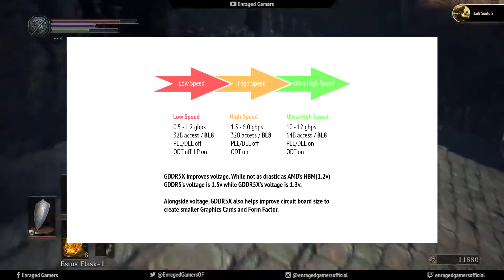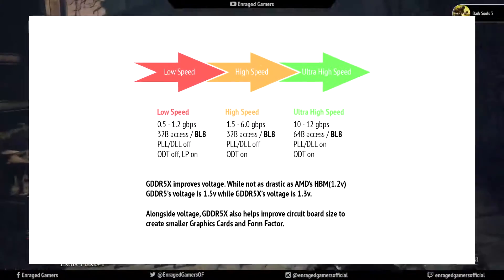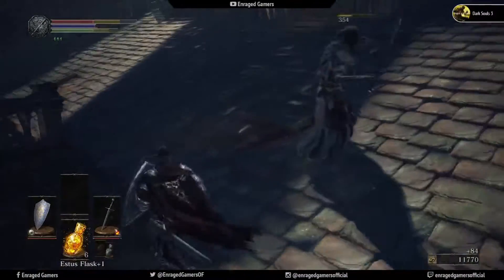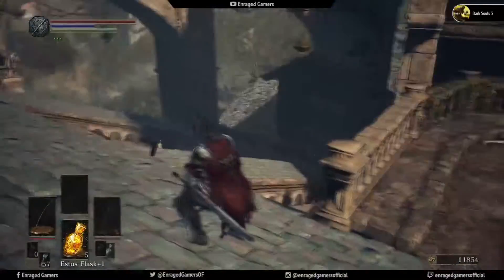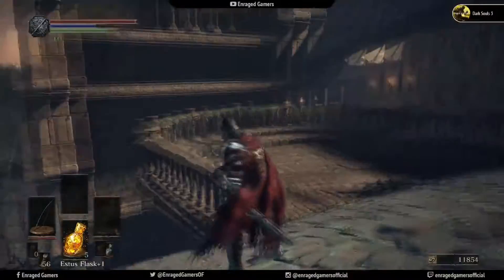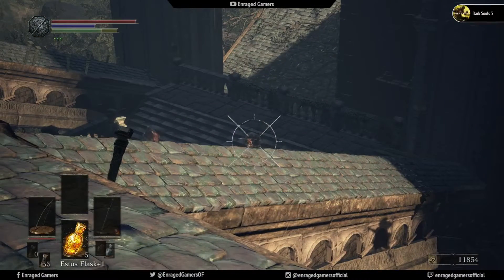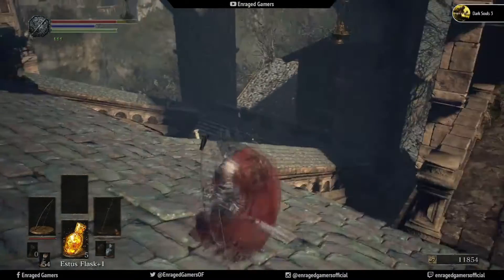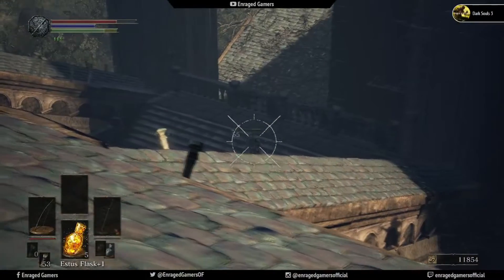The GTX 1080 has 8GB of GDDR5X VRAM, which enables a memory speed of 10GB per second. While not completely abandoning the lower modes of GDDR5, this helps with the form factor, design, memory speed, and voltage of the card. It consumes 180 watts of power, and I would recommend a 650-watt or higher power supply to pair with it. It has 2560 CUDA cores at a base clock of 1607 MHz and a boost clock of 1733 MHz.